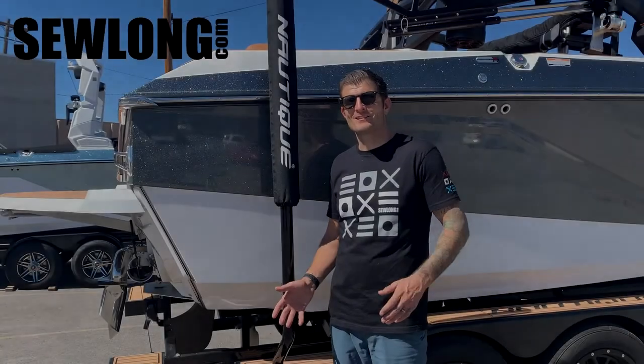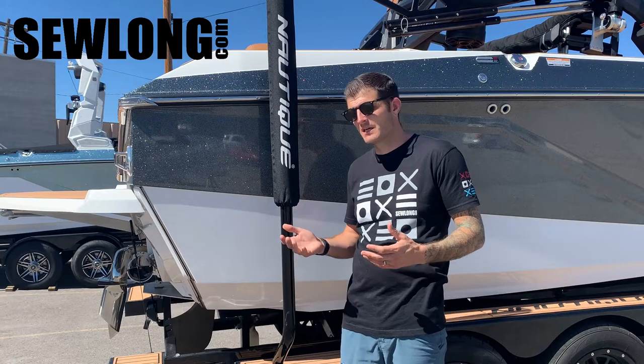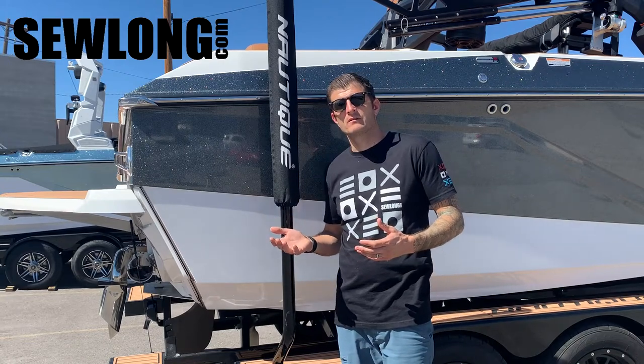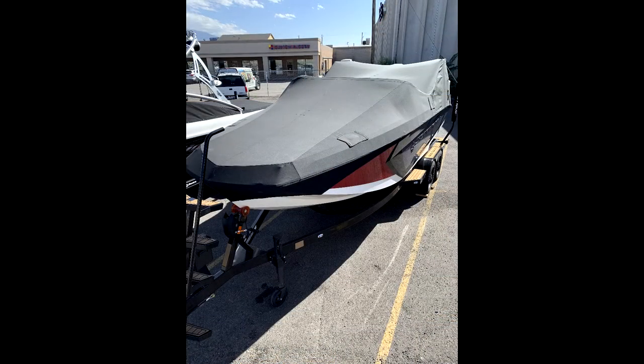Hey, Clint here with Solon Custom Covers. Just wanted to quickly address a pretty common question we get around here: will your cover scratch my boat? Unfortunately, the answer to that question is yes. Even ours — we believe it's the best fitting, tightest cover you can get — is going to scratch your boat.